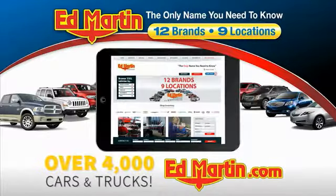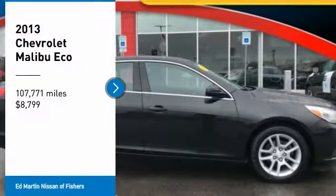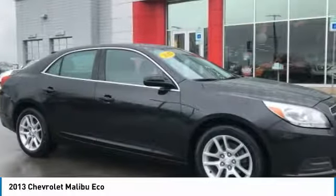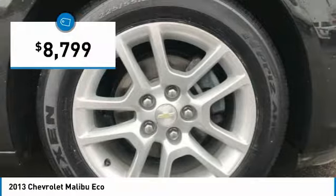You can also shop over 4,000 more cars and trucks online at edmartin.com. Take a ride in the 2013 Malibu — a combination of performance and fuel economy. The Malibu is a great commuting car and is priced below $10,000.